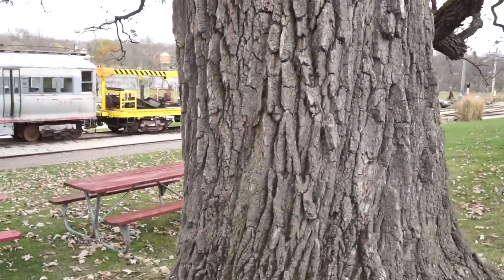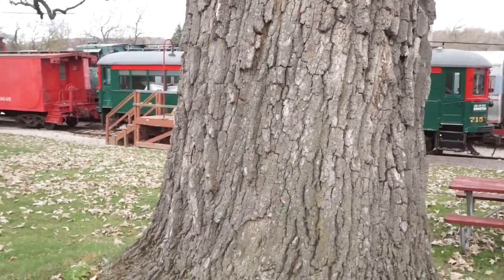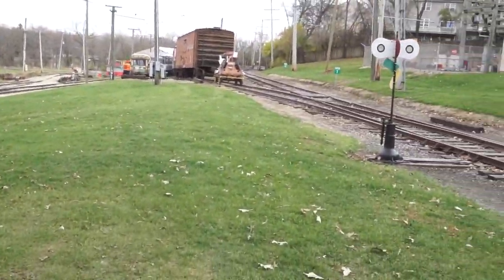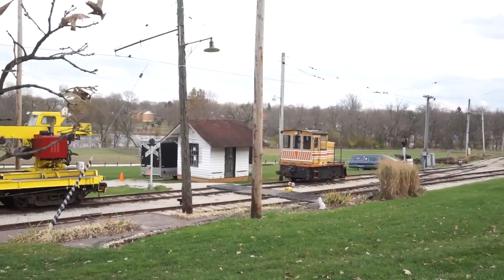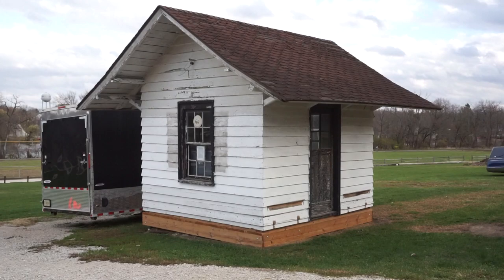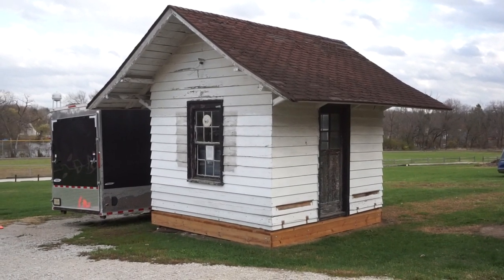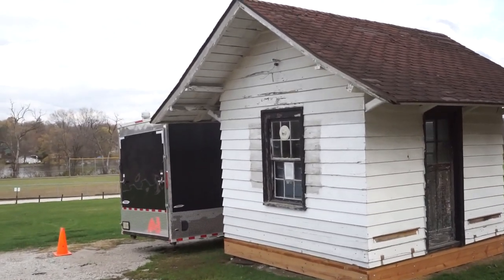The museum is located right on the Fox River and their track runs about two miles along the river. Down here is a building and a little engine — this building is one of their more recent acquisitions for the museum. It used to be in Wayne, Illinois, actually in someone's backyard being used as a shed, and they were going to tear it down. But instead it was given to the museum and it's going to be displayed here as it was intended.